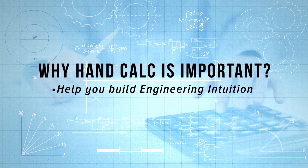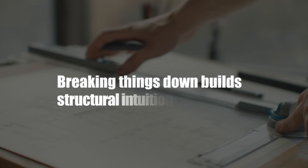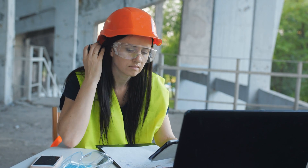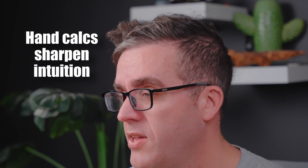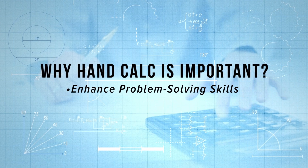Hand calculations also help you build your intuition about how buildings actually behave. As you try to simplify and simulate results from a more complex system, you're training your engineering judgment. Can it pass the sniff test? Can you look at it and say that result is about correct, or wait — I'm missing something? That hand calculation helps you fine-tune the intuition you need to build up over time.